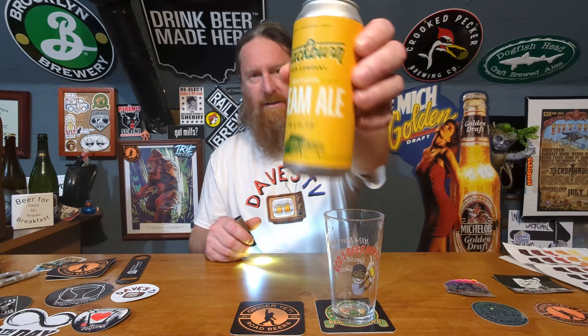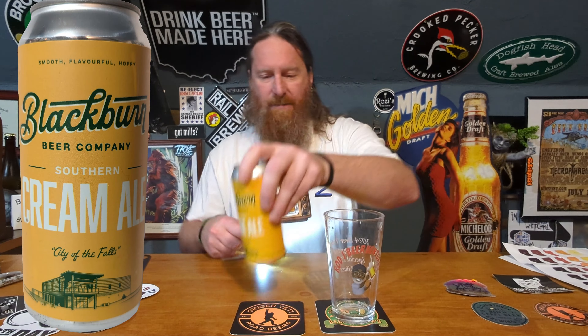Their website is blackburnbrewhouse.com. It's a plain can but it's kind of cool — city of the falls. It's a cool looking can for being a plain can. I can't remember the last time I had a cream ale.